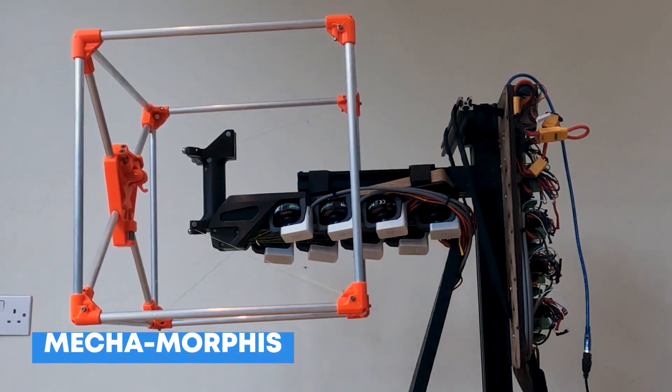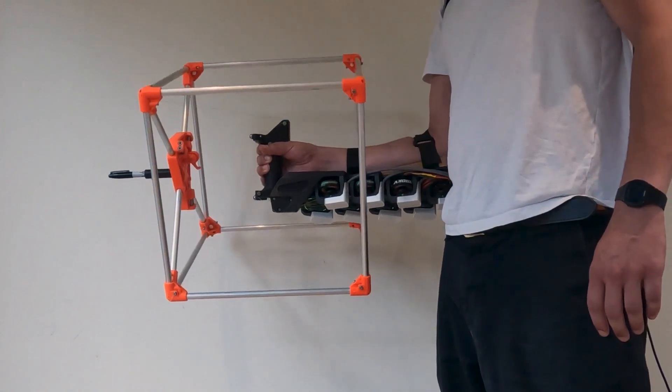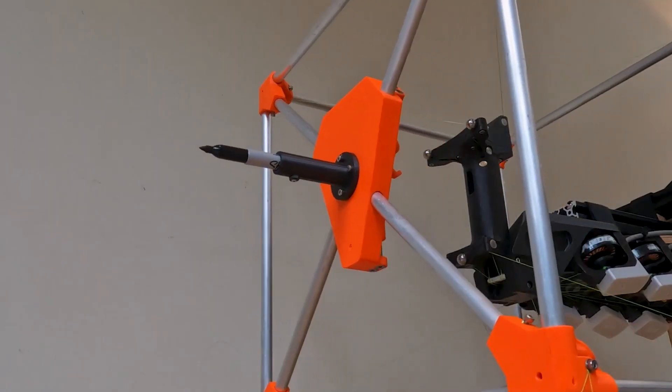Number 10: Mechamorphous. Jasper Molinson, a product design engineer who completed the Innovation Design Engineering Master's Program at the Royal College of Art and Imperial College London, made Mechamorphous — a CNC machine that can be worn. The gadget is meant to improve people's ability to make things by combining digital manufacturing technology with human control.